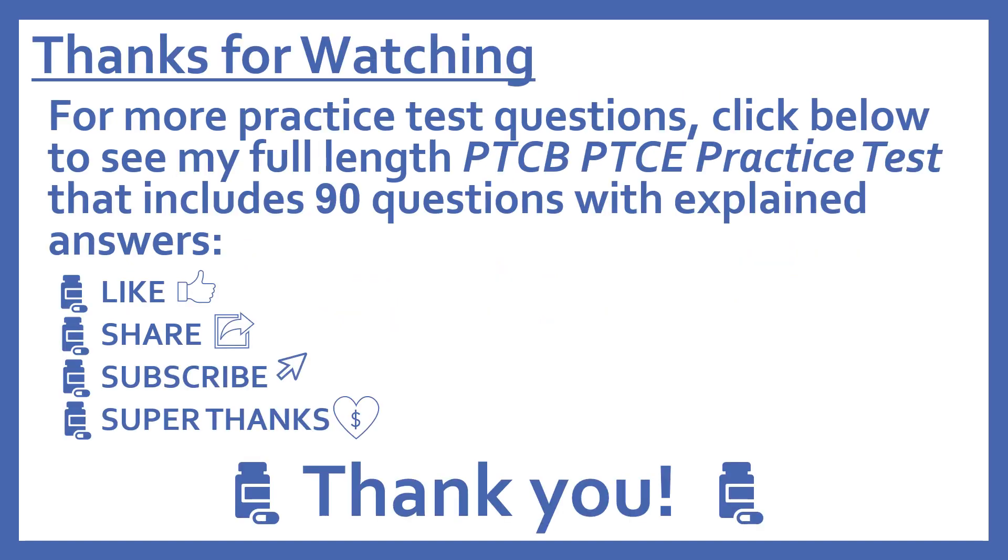Thanks for watching. For more practice test questions, click below to see my full-length PTCB Pharmacy Technician Certification Exam Practice Test that includes 90 questions with explained answers. If you find this video useful, please like and share it with others who may find it helpful. Subscribe to see more of my pharmacy learning videos, and if you'd like to support this channel, press the heart thanks button to give a super thanks.